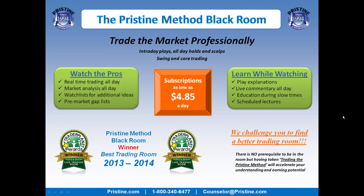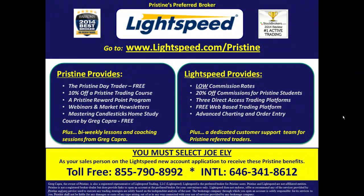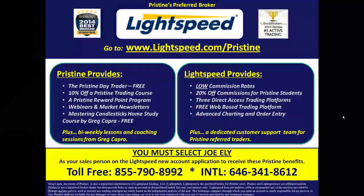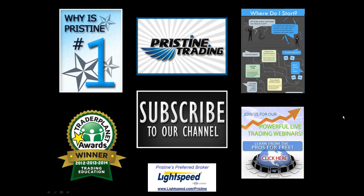If you'd like to watch more plays like this, come join me in the Pristine method black room. Visit our website or call a counselor at the number below. And a quick reminder for those of you looking for a broker — there are tremendous benefits to Pristine clients who use Lightspeed. Ask a counselor to go into detail about all of the benefits you can have. Until next time, this is Paul Lang — feel free to contact me with any questions at paul@pristine.com.